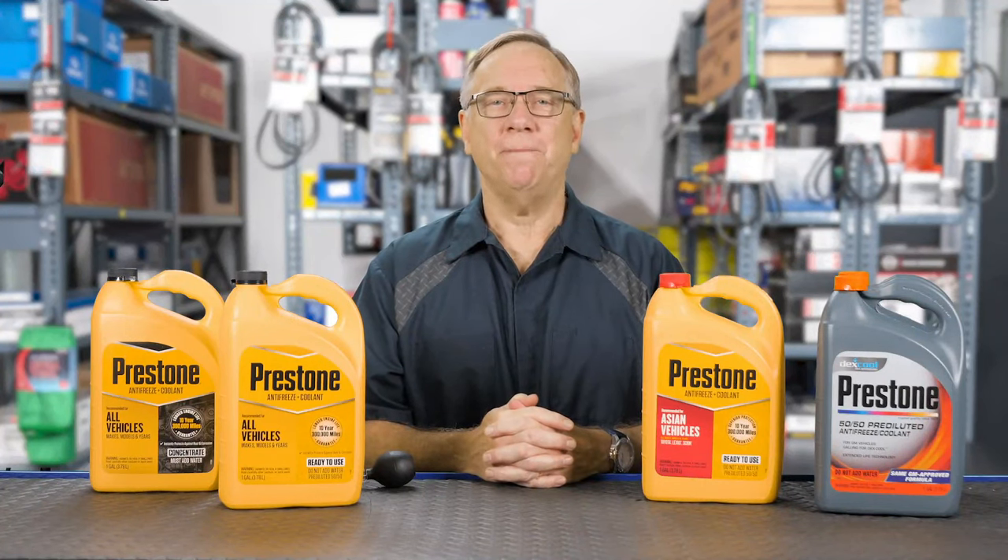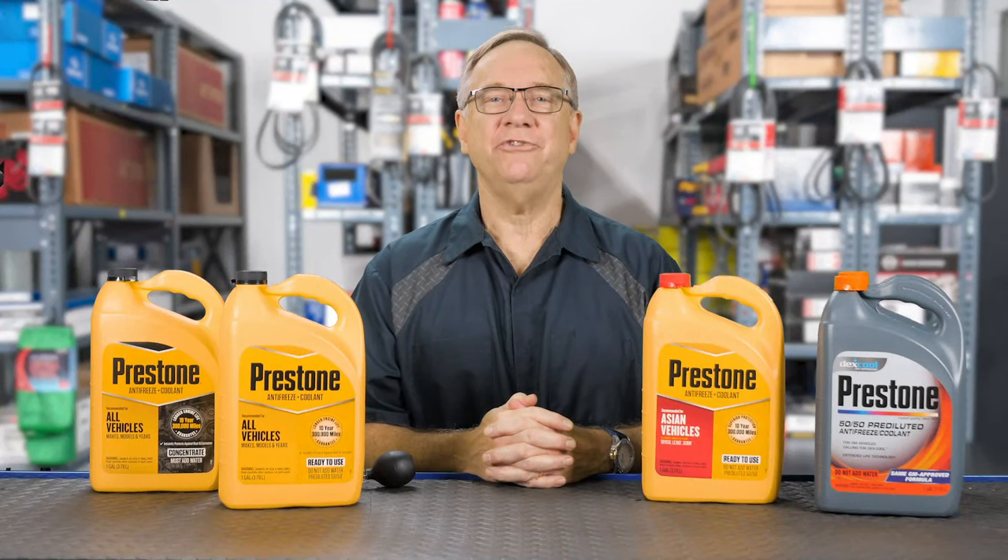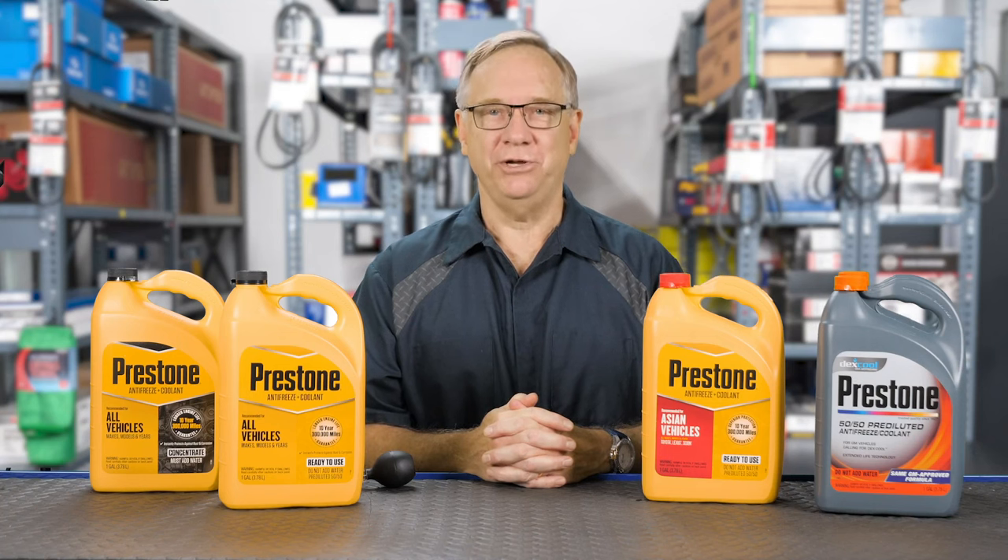Hi, I'm Scott Schreiber, and welcome back to the Countermen Educational Series. Today we're going to talk to you about a very cool subject. So have a seat, chill out, and I'll be right back.